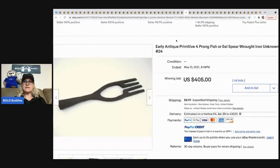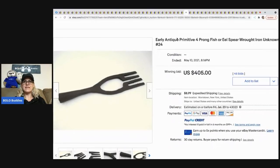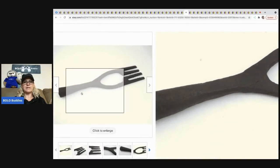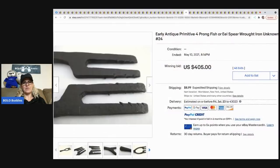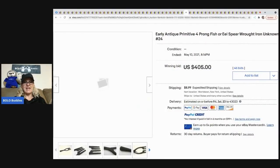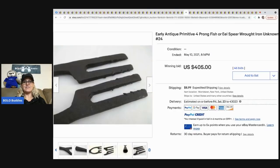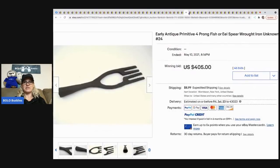The next item that sold is this early antique primitive four-prong fish or eel spear. I would have picked that up and had no idea what it was, but somebody knew — and this thing sold for $405 plus shipping.